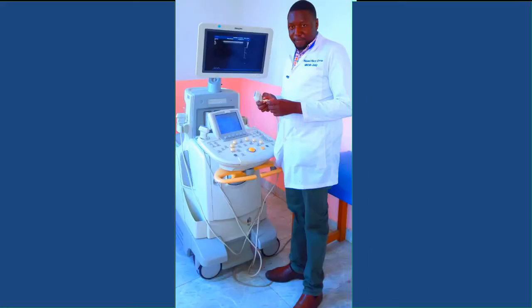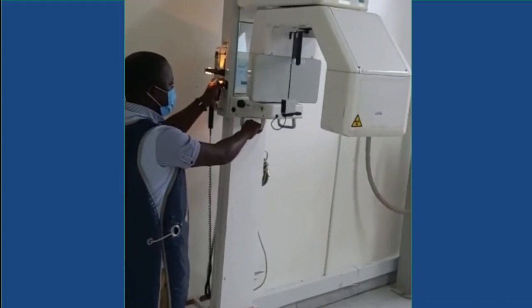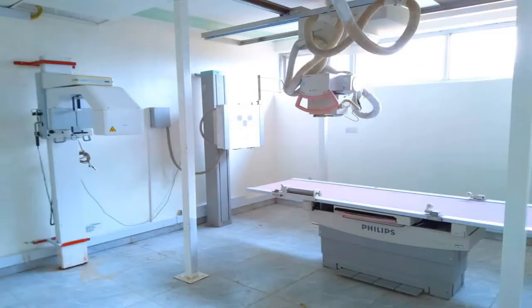Also brought over in the container was a scanning machine and an OPG — a machine that goes around the head and performs an X-ray of the whole jaw, invaluable for dentistry. With this new equipment alongside the X-ray machine, Hirona Hospital now has a well-equipped diagnostic suite.